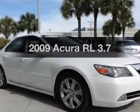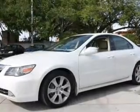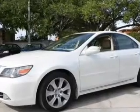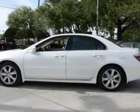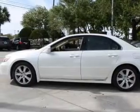Introducing the 2009 Acura RL — everything you need under one roof with this great vehicle. With a reliable six-cylinder engine, the powertrain includes all-wheel drive that responds smoothly to its five-speed automatic transmission.